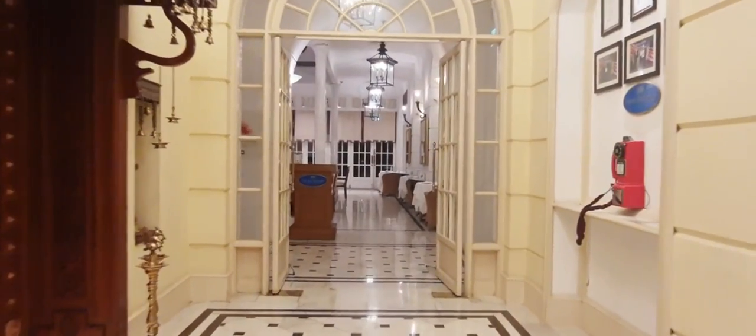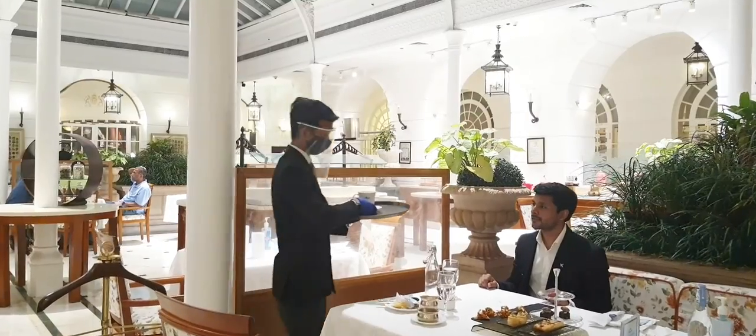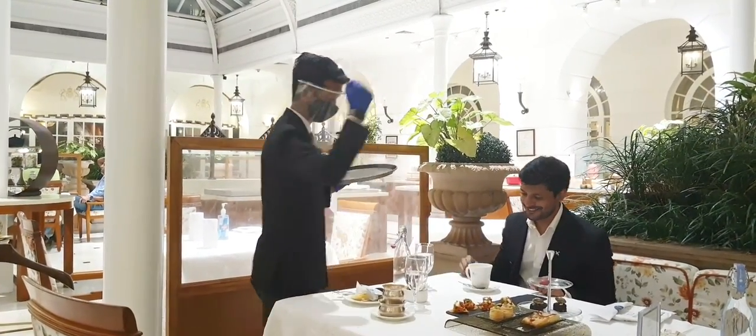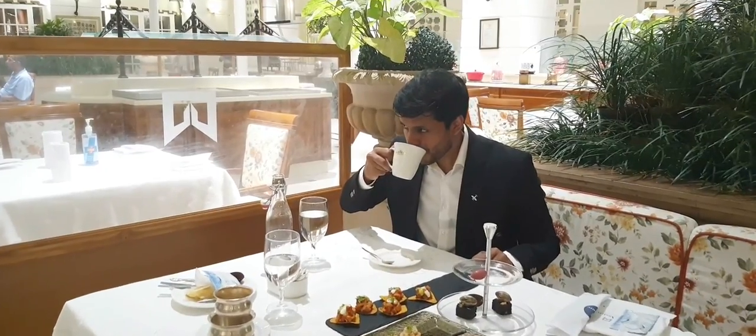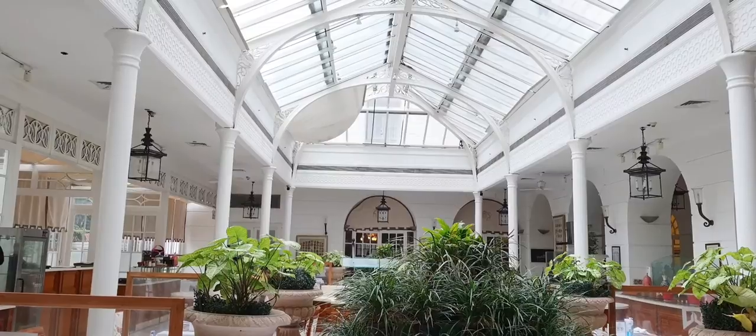Hello there. Welcome to Raj Pavilion at the ITC Windsor in Bengaluru, winner of many Food Guide Awards. As I sip my coffee, I notice that this place is inspired by the 100-year-old Lalbagh Gardens.